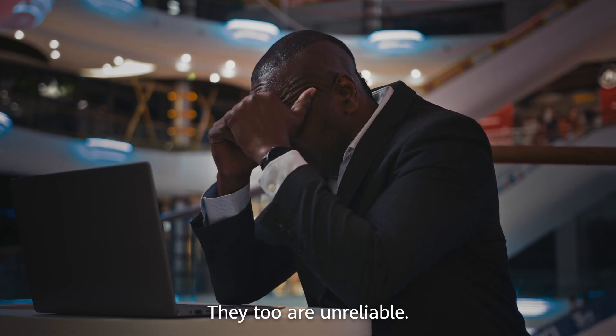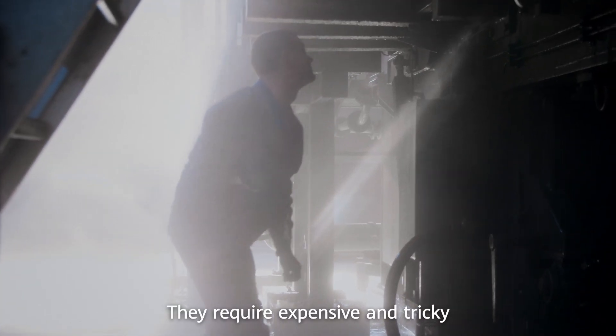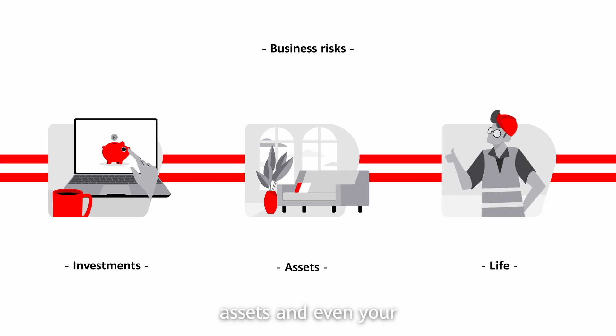Some of the solutions on the market aren't much better. They too are unreliable, they don't perform as expected, they require expensive and tricky maintenance just to keep them going, and they put your investments, your assets and even your life at considerable risk.